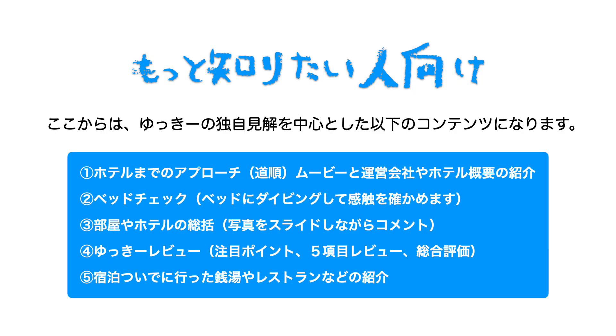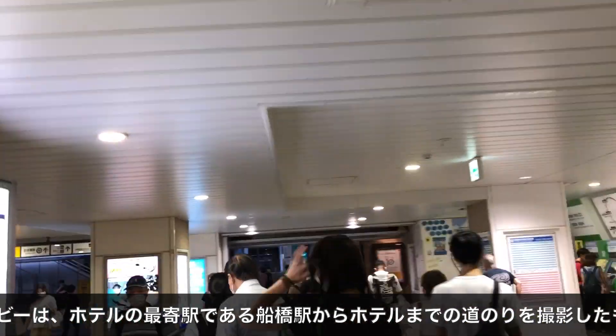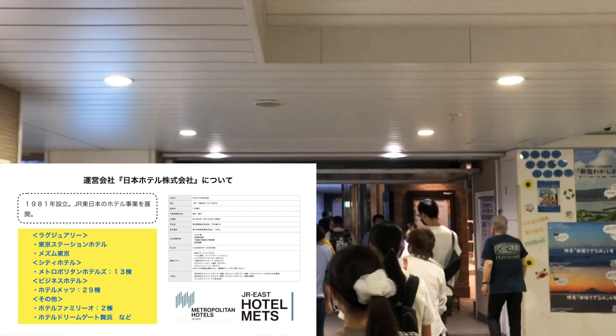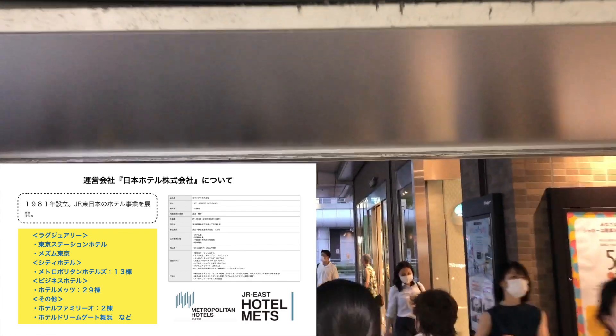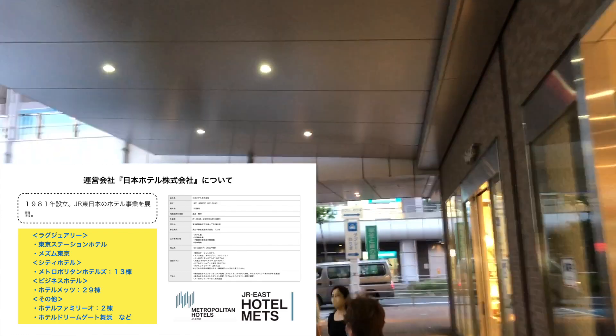こちらのホテルはビジネス・プライベート双方対応もちろんできるホテルでございますね。船橋駅の近くのホテルを探している人、JR運営しているということの安心感はあると思うので安心なホテルを探している人向けかなと思います。ホテルメッツ船橋は日本ホテル株式会社の運営になっています。1981年に設立されたJR東日本のホテル事業を行う会社です。ラグジュアリーからビジネスホテルまで幅広く展開をしています。